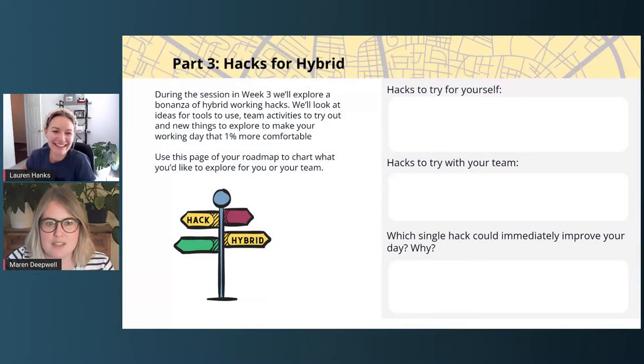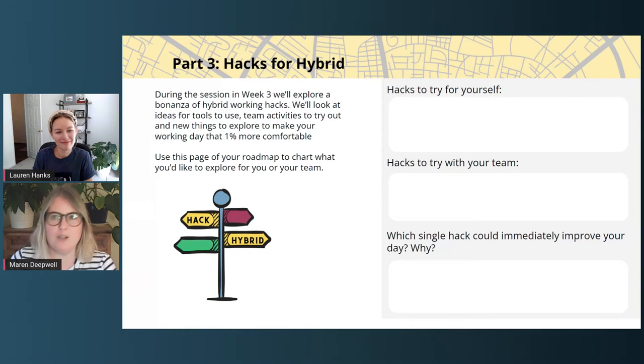It'd be lovely to hear your reflections and see what works and what doesn't. Lauren, I'm going to ask you in a minute to share what you tried. Last week was a busy week — it was also Radio, which we'll talk about more later. I hope you enjoyed that special Q&A session with Jim. Last week's checklist asked you to add the hacks to try out to your hybrid working roadmap, and also to try out one of the hacks we introduced. So Lauren, what did you try out last week?